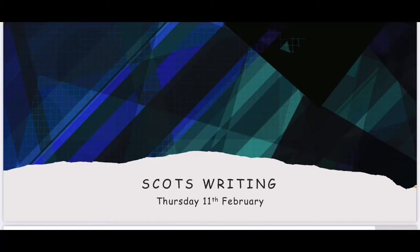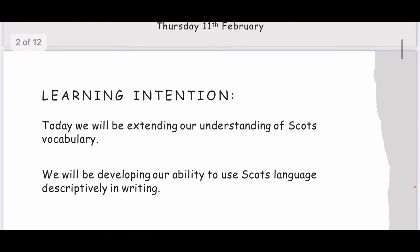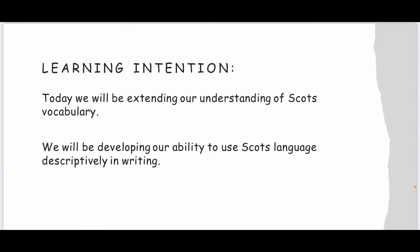Hello Primary 3. It's Mrs Paterson here and today I'm here to go through your Scots writing lesson for Thursday the 11th of February. Today we will be extending our understanding of Scots vocabulary and we will be developing our ability to use Scots language descriptively in writing.